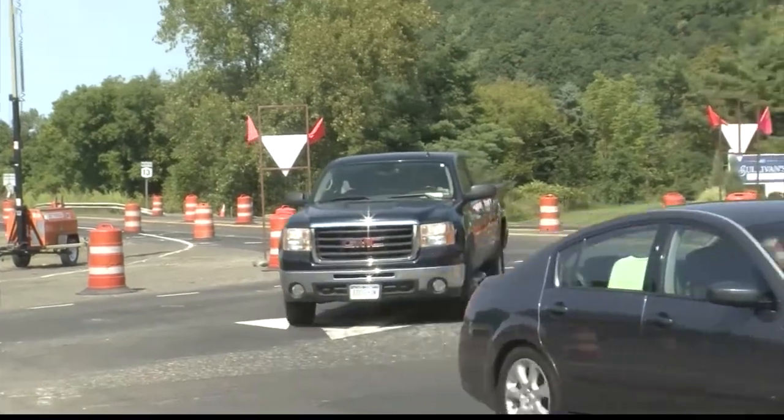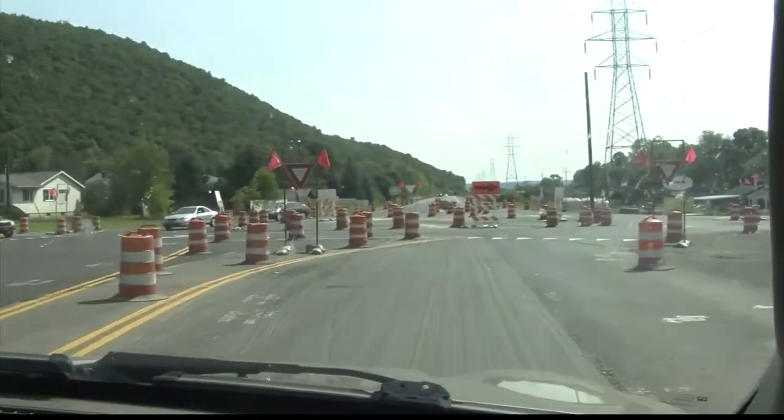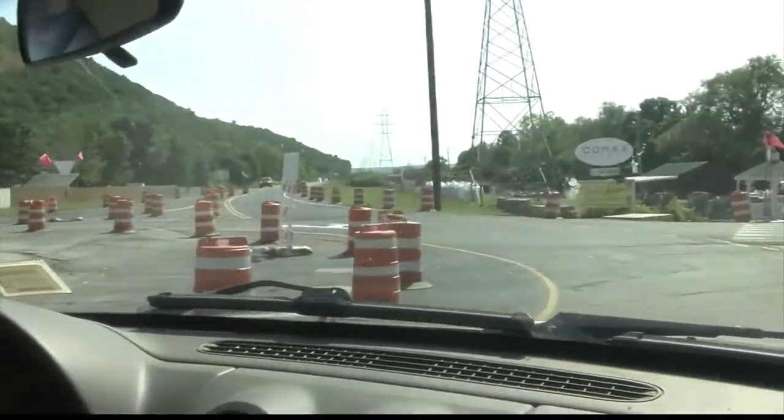In the roundabout, there are only eight points of conflict. Coming up on the intersection, one of the most important things to remember is that it's a yield sign — you must slow down and yield to oncoming traffic. Right now there is no traffic coming, so I'm going to go ahead and enter the circle.